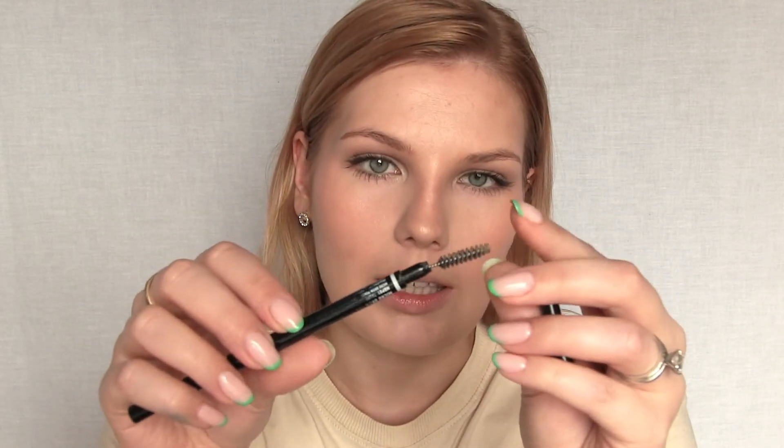I normally do my brows before my eyes but I forgot today, so I'm doing brows now. I'm using the Revlon ColorStay Brow Pencil in Blonde. I also wanted to mention the NYX Micro Brow Pencil in Taupe — I mentioned in a previous video that I love it because it's so thin, easy to draw hair-like strokes, affordable, and the color is a beautiful true taupe. I was wondering why I hadn't repurchased it, and now I remember.